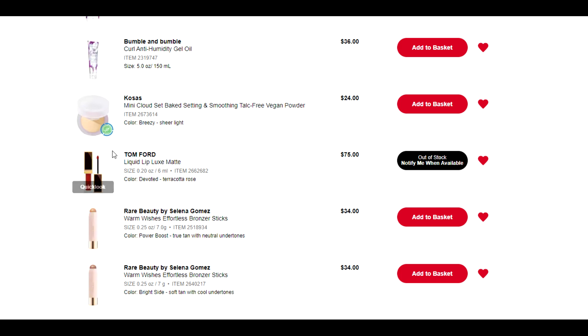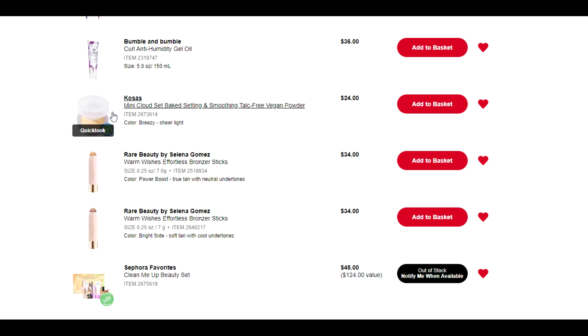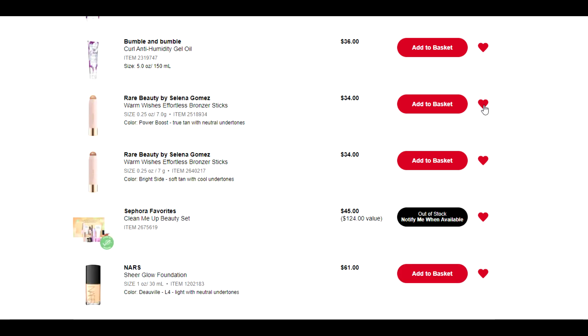I can tell you right now, I'm going to take this Tom Ford one off as well — again a $75 price point for a liquid lipstick that I don't need. Kosas again — I have that question about whether this is the brand where their stuff turns really quickly. I could be wrong, but regardless I have so many powders in my drawer right now that I do not need anymore, even if it is just a mini. My curiosity is not strong enough to really care that much.